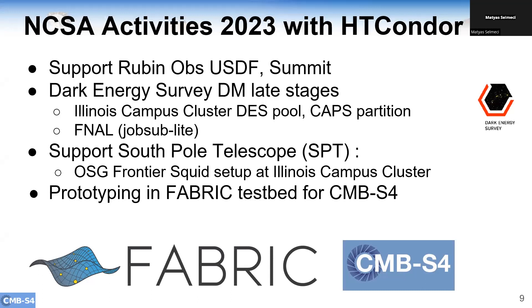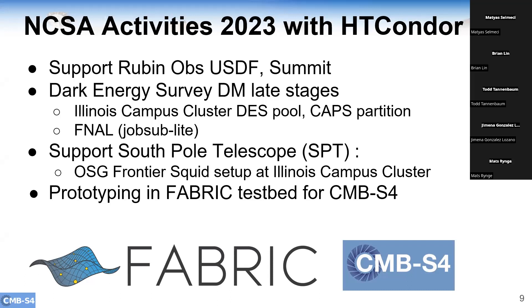In addition to Rubin, we use HTCondor in a lot of projects that NCSA is involved in. We've been using Condor in the Dark Energy Survey for many years, and that project is now in its late stages, but we're still running some productions over the survey footprint. Recently we've done work at Fermilab using their new job sub utility, which is working well. The running of glide-ins there is very reminiscent of the Rubin case. I'm also setting up a proxy squid to support some of the South Pole telescope factories.